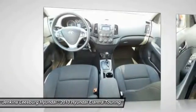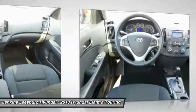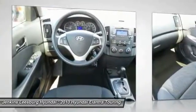Driver airbag, power steering, air conditioning, front four-wheel disc brakes. Drive away with a great deal on this vehicle. Call or stop in today.